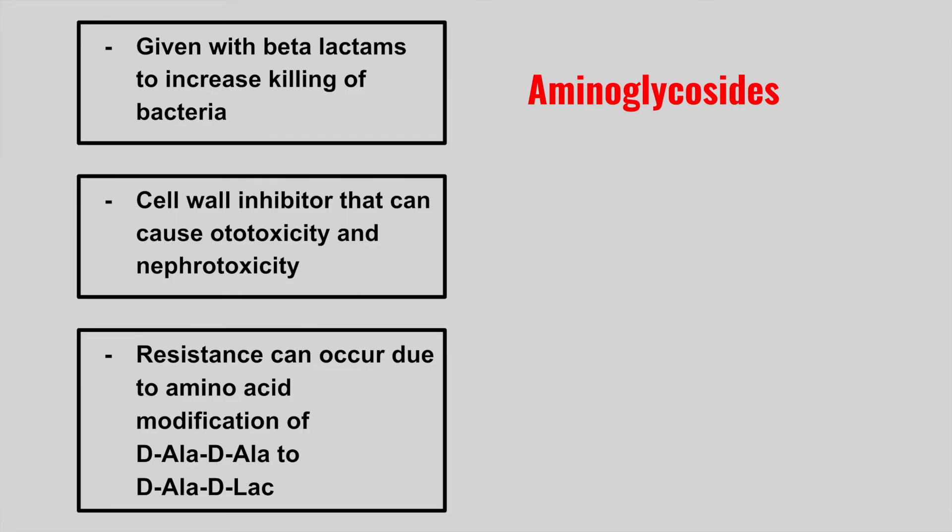The next one is a cell wall inhibitor that can cause ototoxicity and nephrotoxicity — this is vancomycin. The next antibiotic can develop resistance due to amino acid modification of D-ala-D-ala to D-ala-D-lac — this is vancomycin once again.